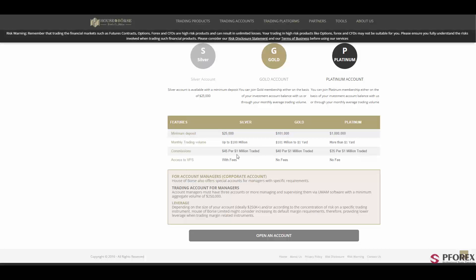House of Bourse also offers accounts to account managers, also known as corporate accounts, with specific requirements. Account managers must have at least three or more accounts managing them via UMAM software with a minimum volume of $250,000.